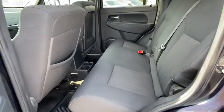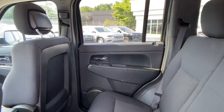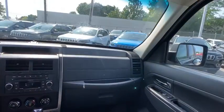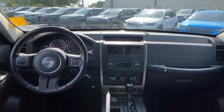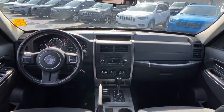Cruise control, floor mats, AM-FM stereo radio, rear defrost, CD player, MP3 player, bucket seats, power door locks, child safety locks, power windows. Your new ride is just a phone call away.